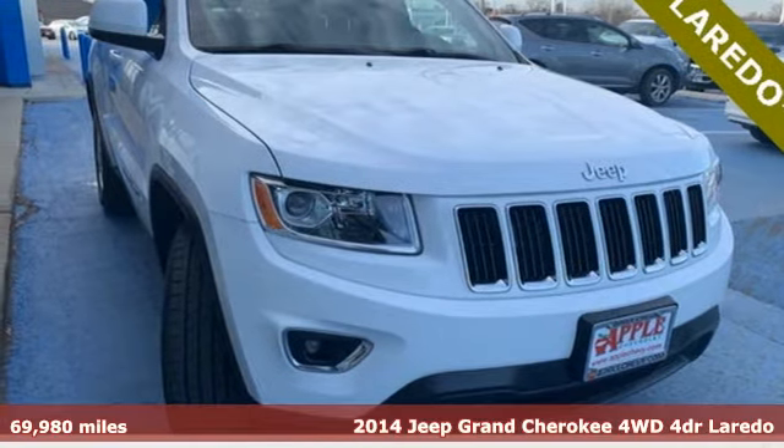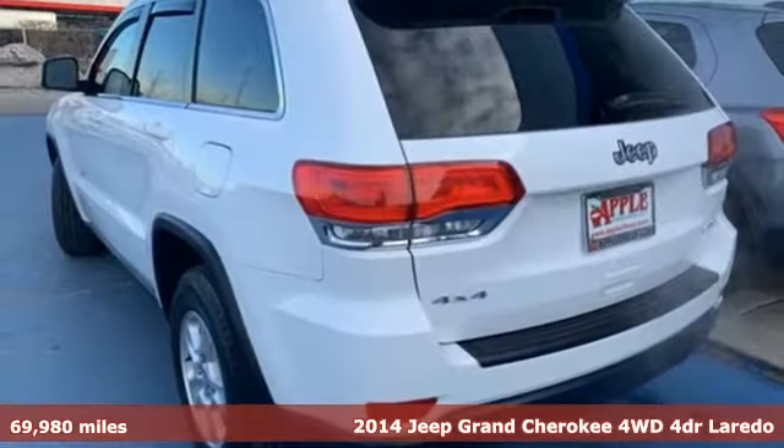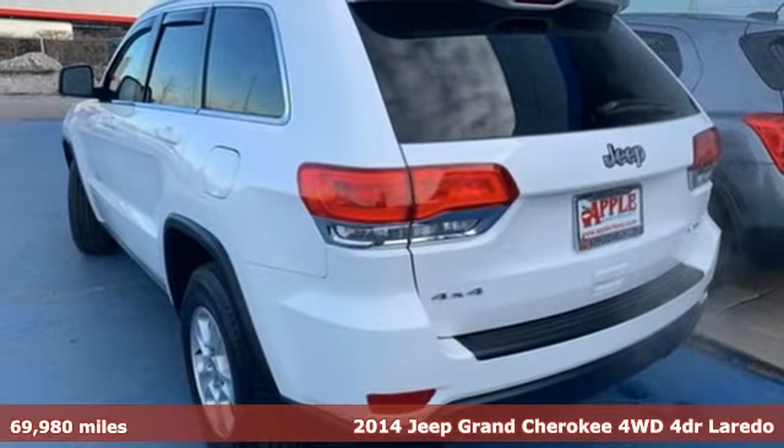It's a 2014 Jeep Grand Cherokee. Everywhere you want to go, anything you want to do, Jeep takes you there.